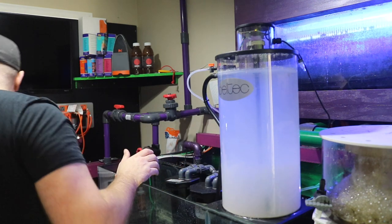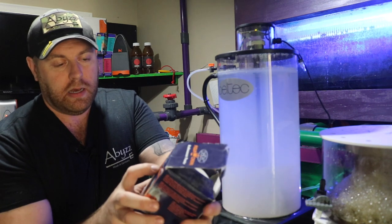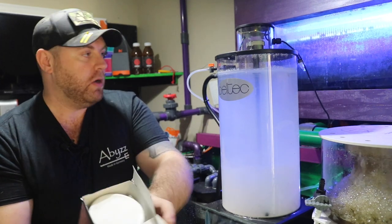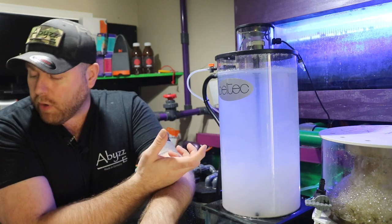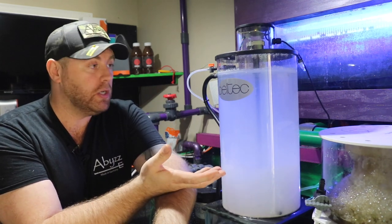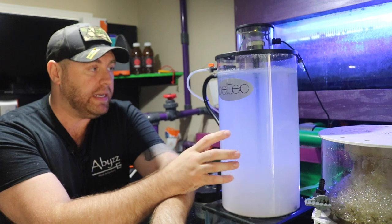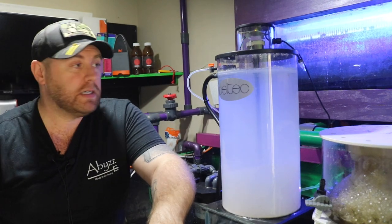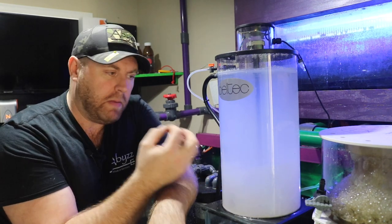I've been using kalkwasser powder — it's from Deltech, Aqua Crown kalkwasser powder — in this little container. I put about two to three tablespoons in there per week and it's been running good for me. I might try the Brightwell one next, because Brightwell actually adds magnesium to their kalk. My magnesium has been staying bang on, but it'd be pretty cool to be able to dose magnesium through the kalkwasser stirrer at the same time. This is how I've been keeping my pH on Hulk Reef at 8.3 to 8.4 — just making sure I watch it very closely.